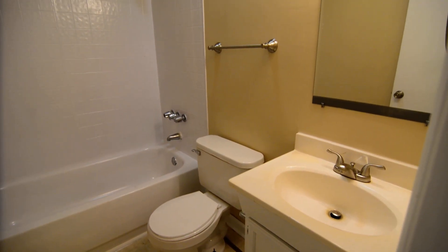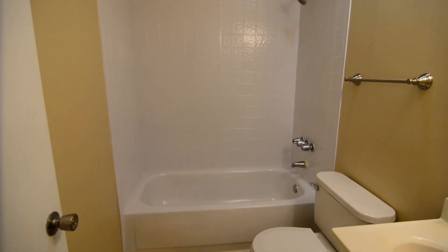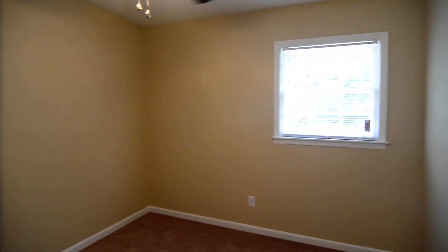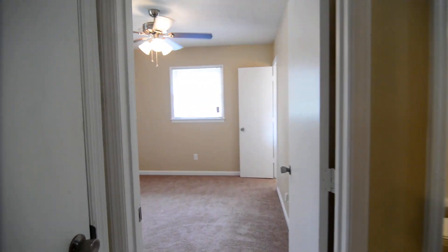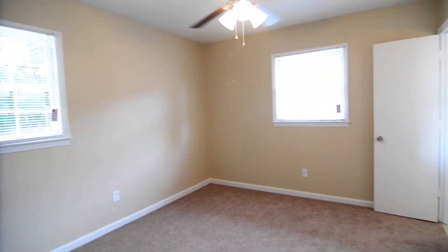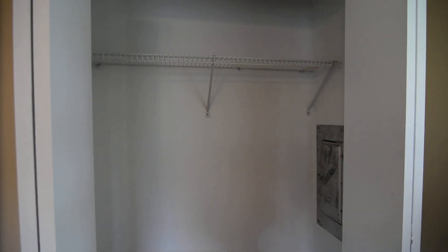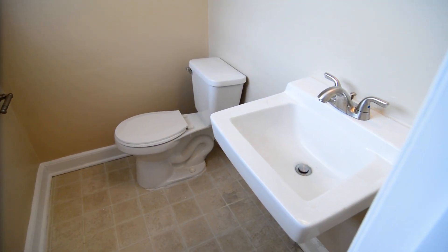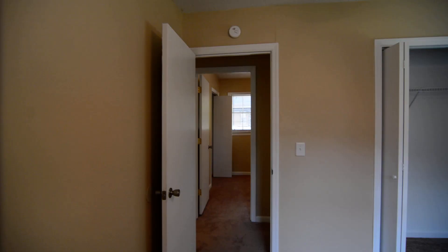You also have a full bathroom off the hall with a single vanity and a resurfaced tile shower and tub. Bedroom number three has two windows, a ceiling fan, and a closet in the corner. Across the hall in the back right, last but not least, is your master bedroom with two windows and a closet. Directly opposite, you have a half bathroom with a sink, commode, and a window letting in some nice natural light.